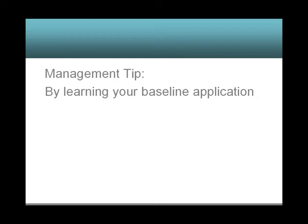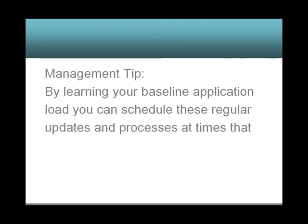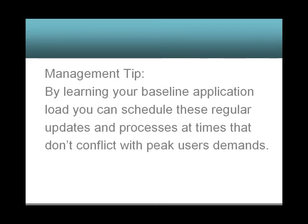Management tip: by learning your baseline application load, you can schedule these regular updates and processes at times that don't conflict with peak user demands.